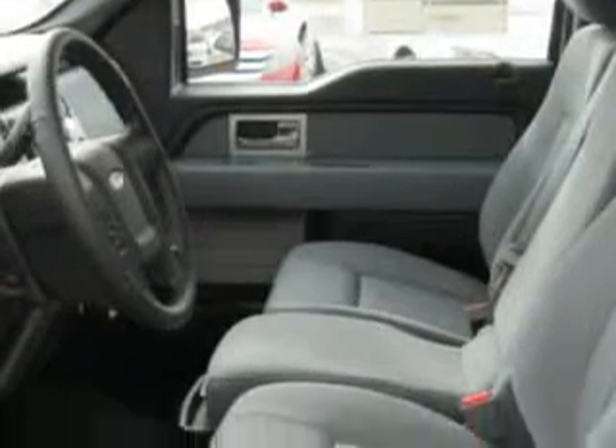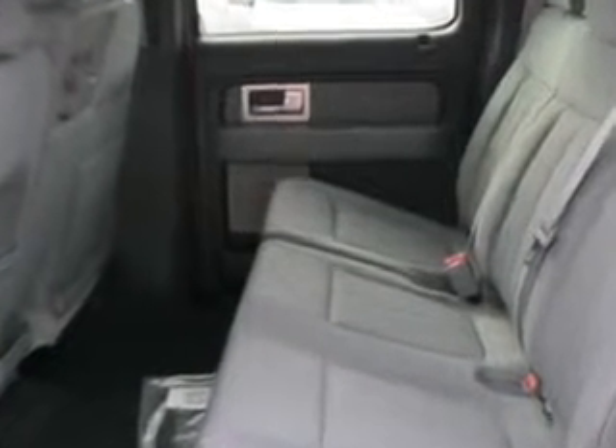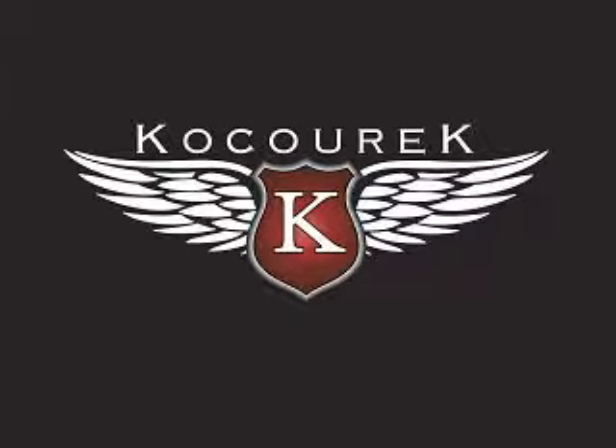Get where you need to go and enjoy the drive in this 2011 Ford F-150. See us at Kocourek Ford today. Our staff is waiting for your call or email. Thanks and we'll see you soon.